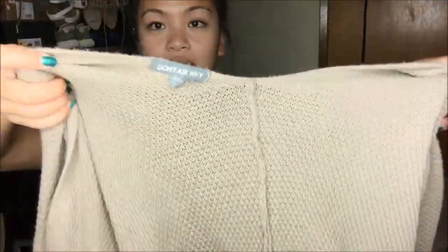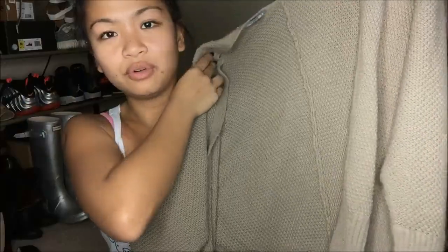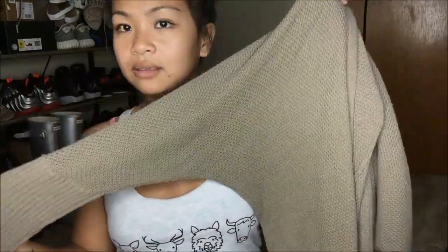The next thing I have — the name of it is Don't Ask Me Why. It is a really pretty taupe oversized cardigan that's open in the front. It has almost like a batwing sleeve, so it's loose right up here.